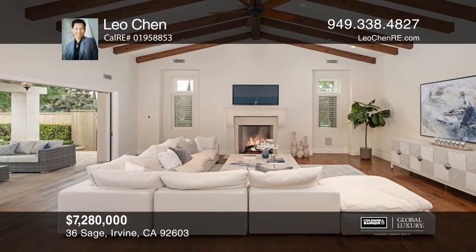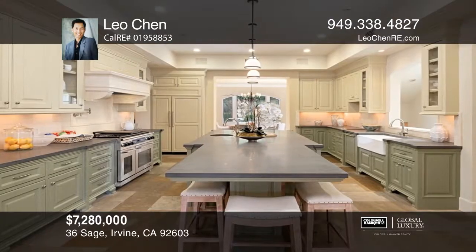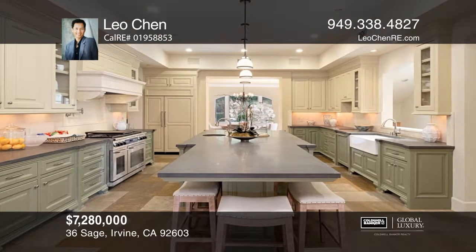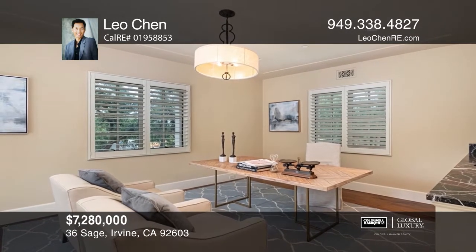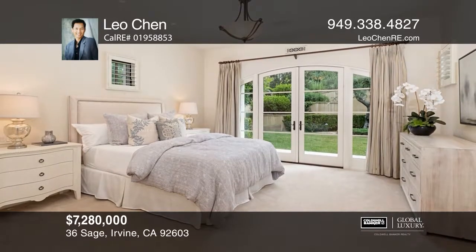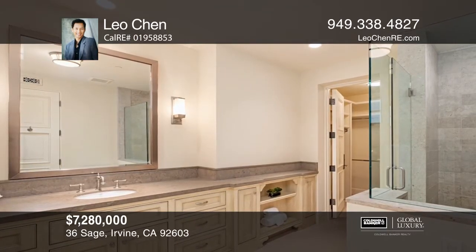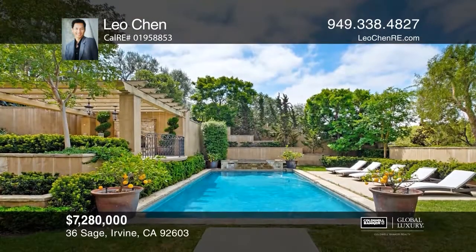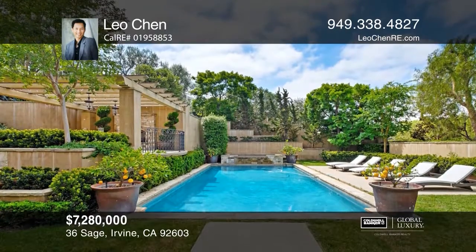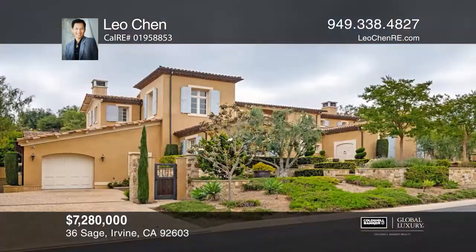Welcome to this magnificent French provincial estate located in the guard-gated community of Shady Canyon. With over 10,160 square feet of living space, this custom home offers spacious living and a kitchen with all professional appliances. Additional rooms include a den, a home theater, an elevator, two main-level guest rooms, an office, a downstairs bonus room, a separate entrance casita, and a floor plan that flows with ease between indoor and outdoor spaces. Outdoor entertaining reaches new heights with outdoor cooking and dining areas, a romantic fireplace, and soothing pool. Leo Chen is ready to answer any questions you may have. Give him a call today.